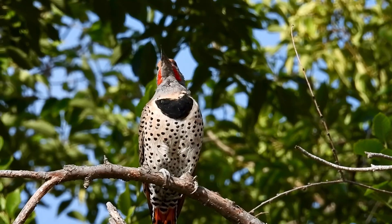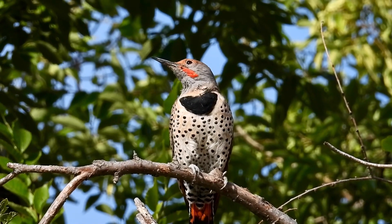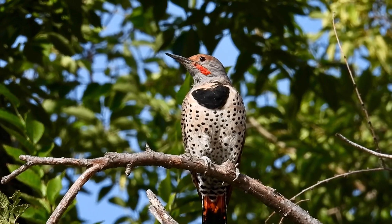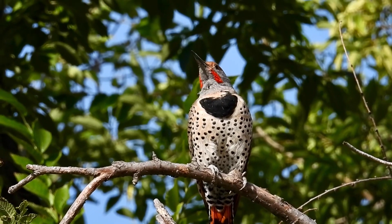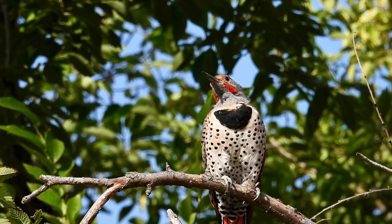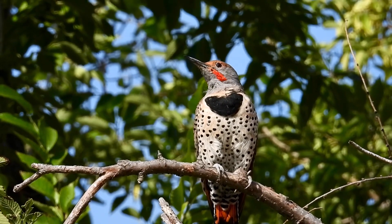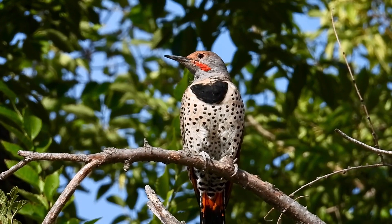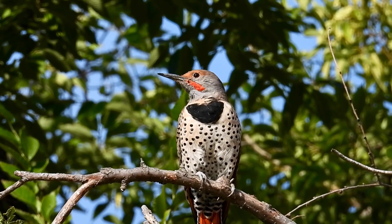Do you see that tongue? Do you know that the flicker's tongue wraps around its whole head? Like from the top to the back and down and out the beak. So it's really very, very long — so it can get to all the juicy bugs.